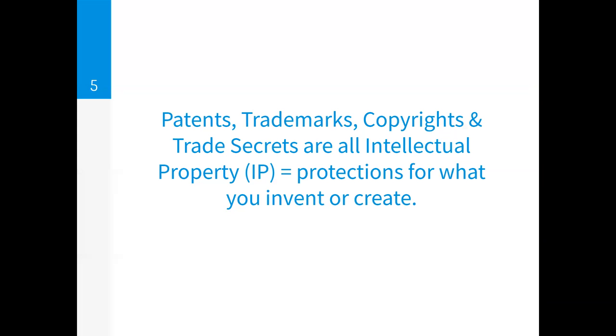Let's talk about intellectual property or IP as it's known. Patents, trademarks, copyrights, and trade secrets are all intellectual property, which are protections for what you invent or create. The type of IP you use depends on what you create.